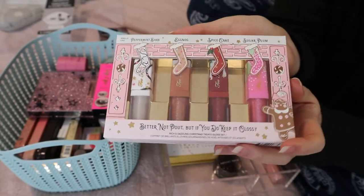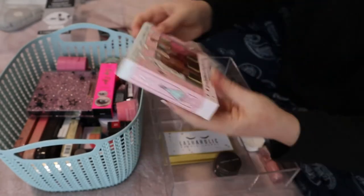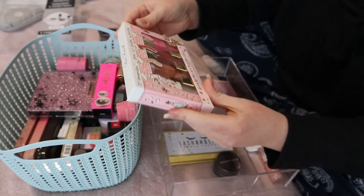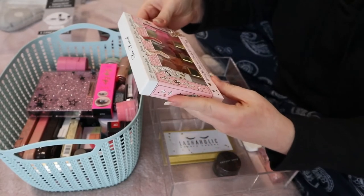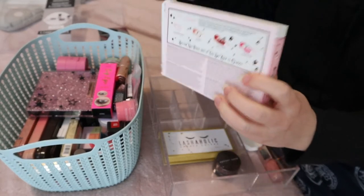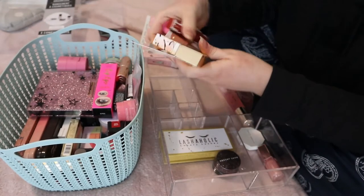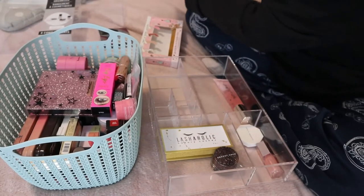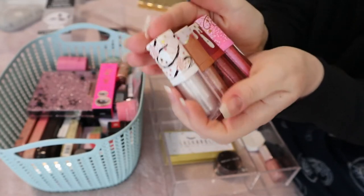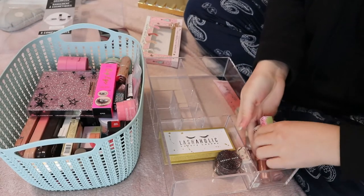I hauled this a while ago — it's the Too Faced Better Not Pout But If You Do Keep It Glossy lip glosses. I kept the packaging because it's so cute, but Christmas is over so I think it's time to take them out. All the shades are written on the bottom, so I don't need the packaging. These lip glosses all smell like something different, and I'll put them with the Fenty gloss.